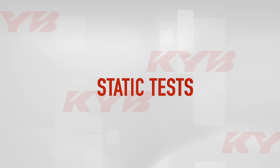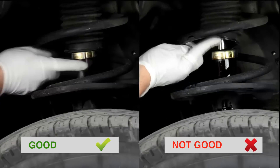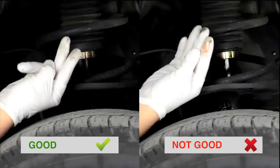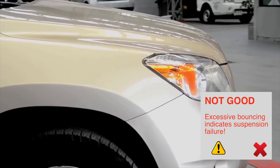Static Test. Shock absorbers are subjected to the elements like rain, dirt and salt from the roads. This can lead to corrosion and weakened performance. Excessive bouncing of the vehicle is also an indicator of worn shock absorbers.